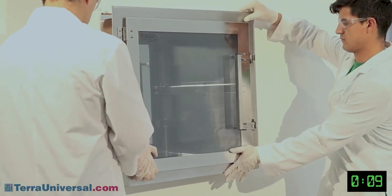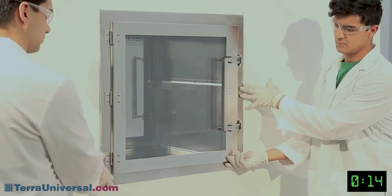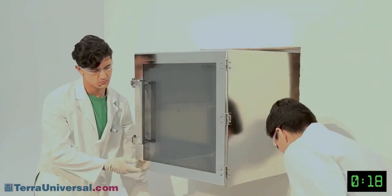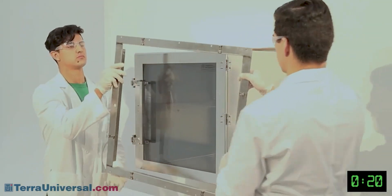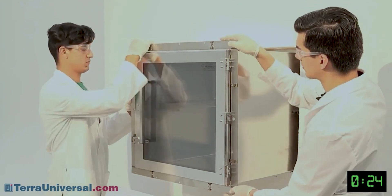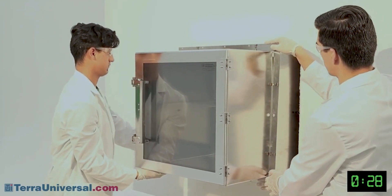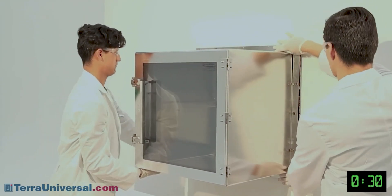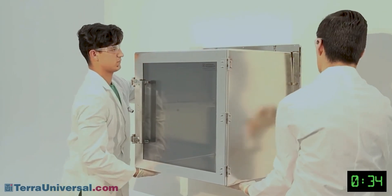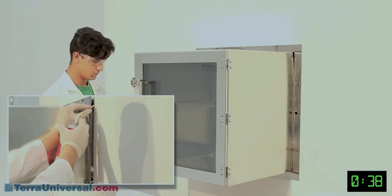The clean side bracket forms a tight seal against the wall without fasteners, cleaning obstructions, or horizontal surfaces that can collect dust. As long as the wall is flat, no caulking or other finishing is required. Next, position the dirty side mounting bracket over the lag bolt on each side of the chamber and thread a nut on the end of each bolt. Verify that the chamber is level and then tighten each nut until the chamber is secure against the wall.